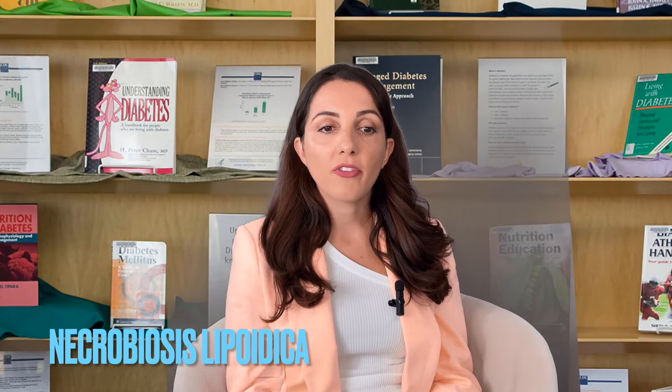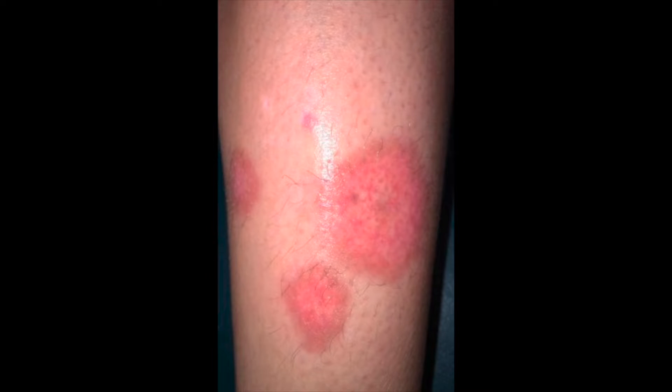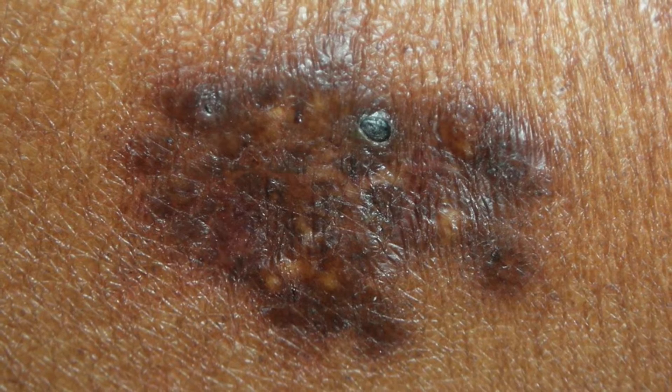Number one is necrobiosis lipoidica. This skin condition often begins as small raised solid bumps that look like little pimples. As it progresses, these bumps turn into patches of swollen and hard skin. The patches can sometimes be yellow, reddish, or brown. You may also notice the surrounding area has a shiny porcelain-like appearance. The skin can become itchy and painful through active and inactive cycles. If you think you might have this, get tested for diabetes. If already diagnosed, work closely with your doctor to get the diabetes under control.